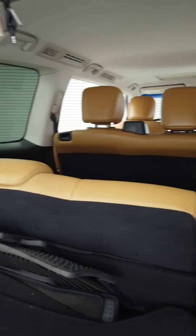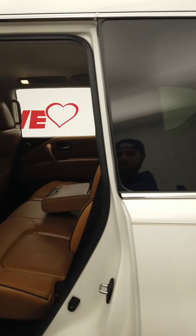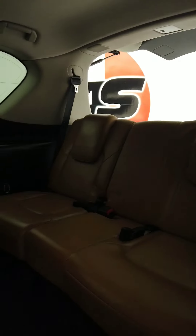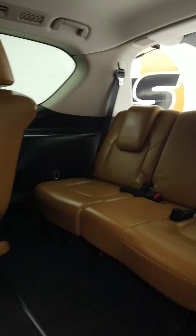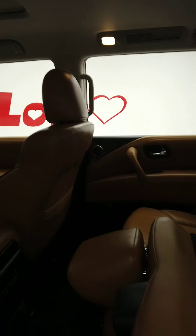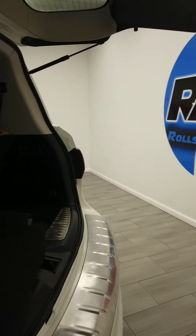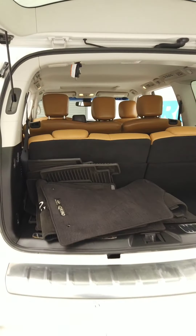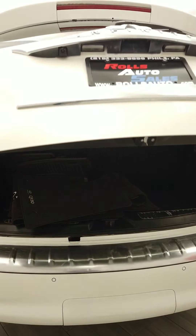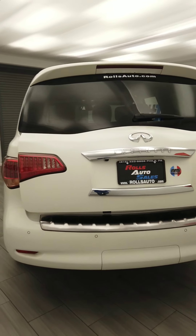It has Bose premium sound, navigation, and some driving aids that we'll go over. Just to show you guys, here is the third row — it actually has decent space and decent leg room. It's not super tiny like a lot of third rows in the industry, because it's not a minivan, it's an SUV.